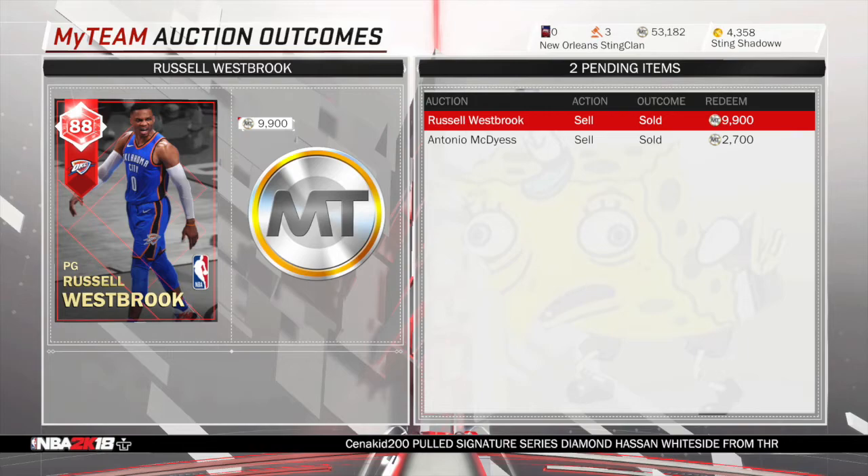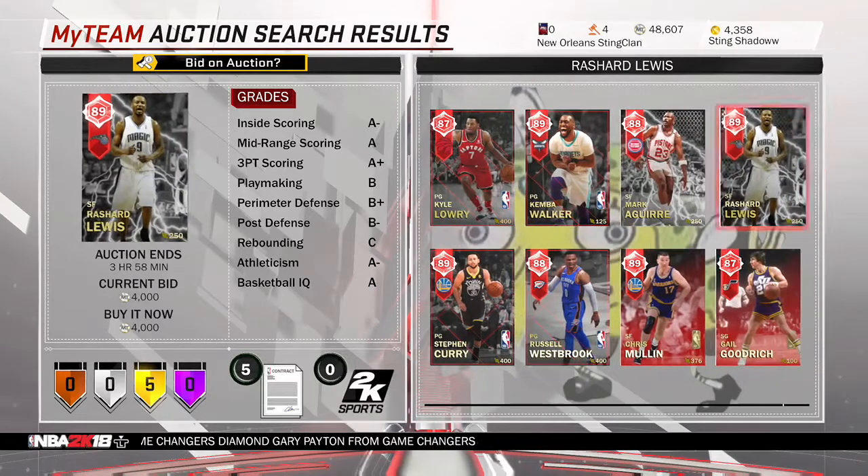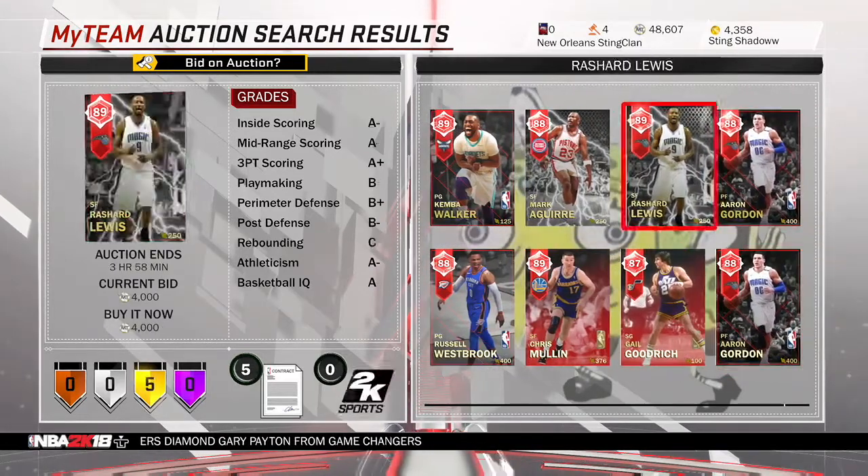This Russell Westbrook I did get for $7,000 and I sold him for $9,000. I didn't have the video of it so I didn't include it, but I just showed you the picture.